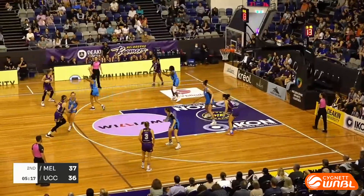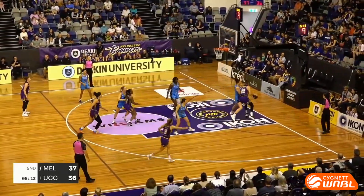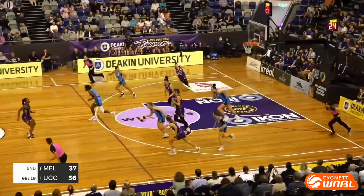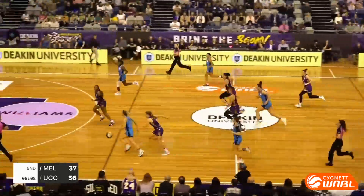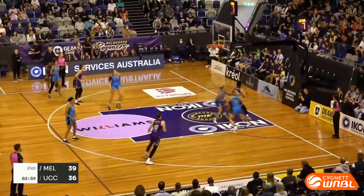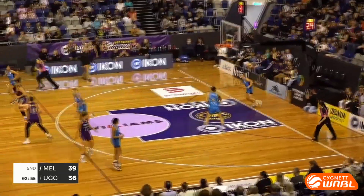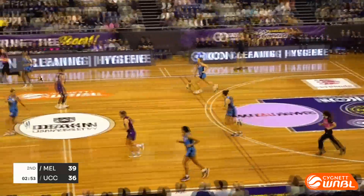Cohen makes them both and we've got a one-point ball game. The Boomers out of timeout set — finds George in the paint, eight on the shot clock. Turnover came off George — the Capitals off and running. The morale and energy from the Canberra Capitals bench is good to see. Here's Davidson — offensive rebound and bucket stretches it back to a five-point game.